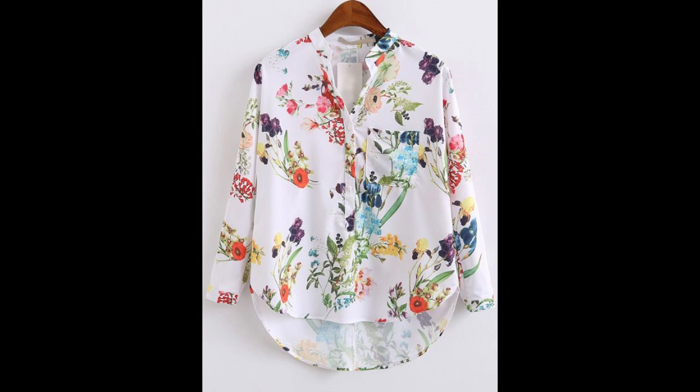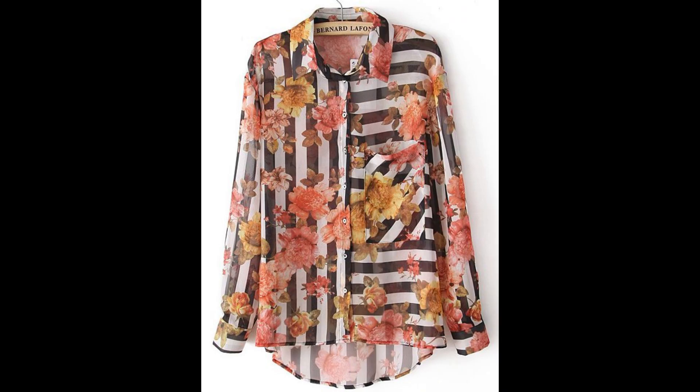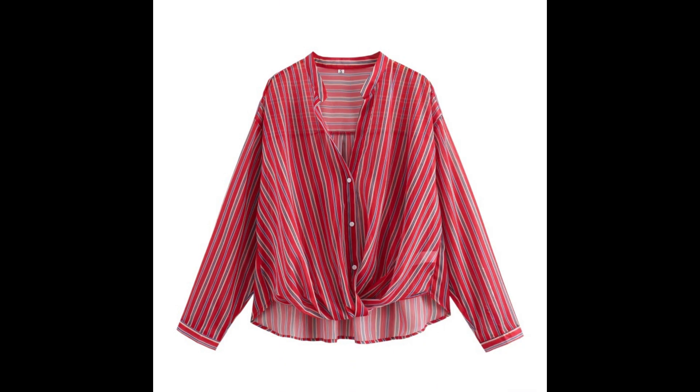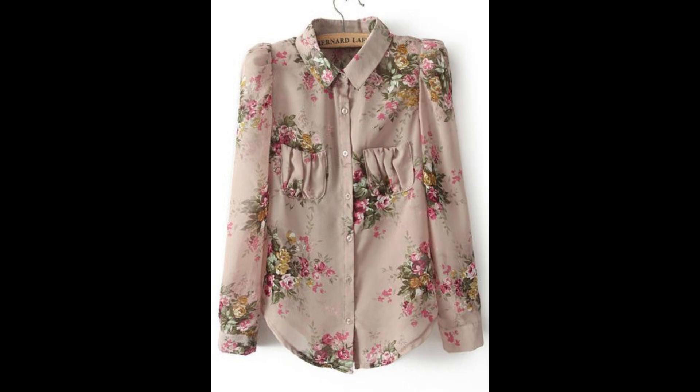Hello gorgeous ladies, how are you all? Welcome back to my YouTube channel. I hope you all are fine and enjoying good health. Today I am back again with another amazing and beautiful collection. In this video I'm going to share with you some awesome collection of summer wear chiffon fabric pin t-shirt design ideas for ladies and girls.